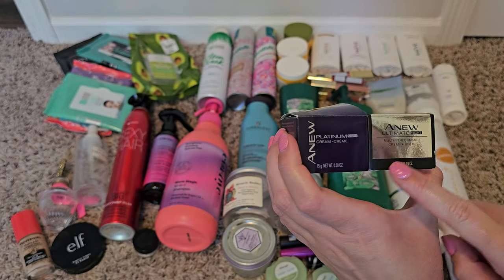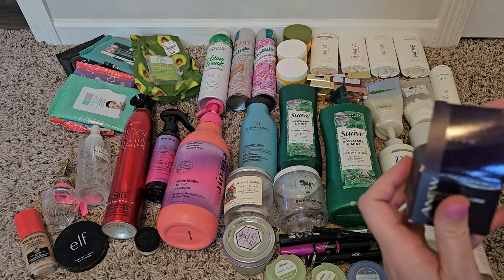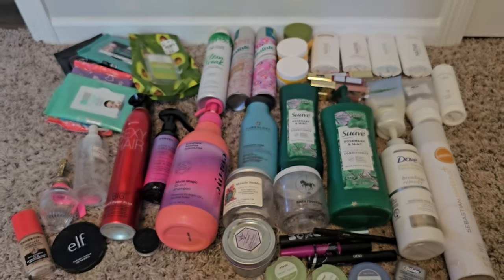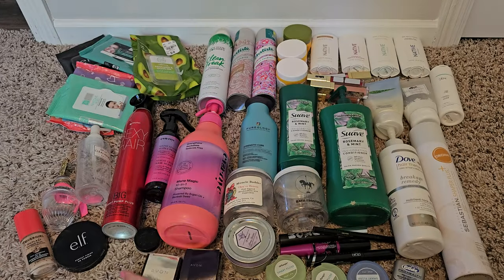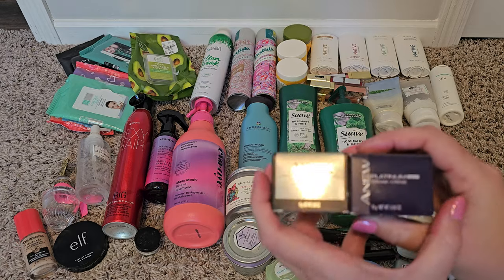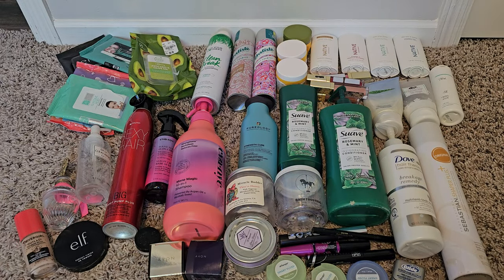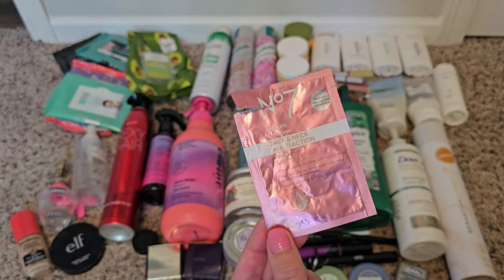These random Avon eye creams — the night ones I really liked, both of them. There's a day cream one I have right now that I don't love, but I like the night ones. I don't have too much to say about them because I don't know too much about Avon, but they were nice and I would probably purchase them again.